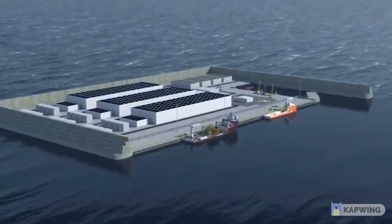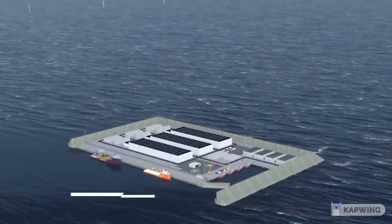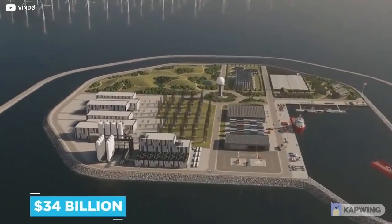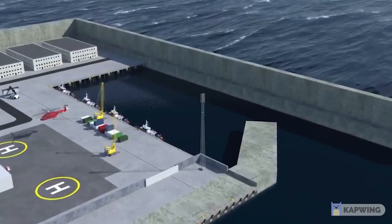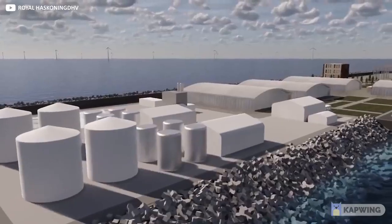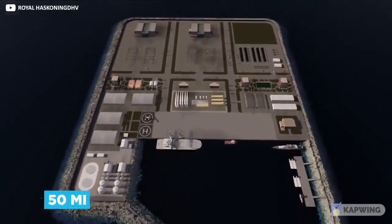Denmark will be taking things one step further, producing an entire offshore island with the sole aim of making a ginormous step in the country's drive towards green energy. The island project the Danish government favors will be 120,000 square meters in size — roughly the same as 20 football fields — and cost 34 billion dollars to produce. On three sides the island will be protected by high sea walls, while the fourth side will offer docking space for boats needed to service the equipment it hosts.